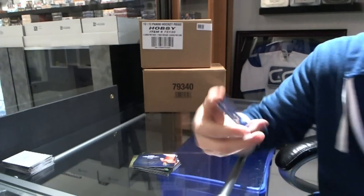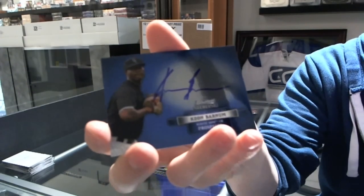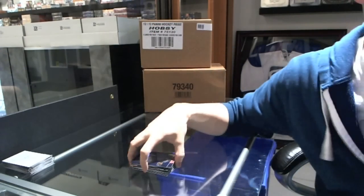And an autograph of Keon Barnum. There we go, good sir!